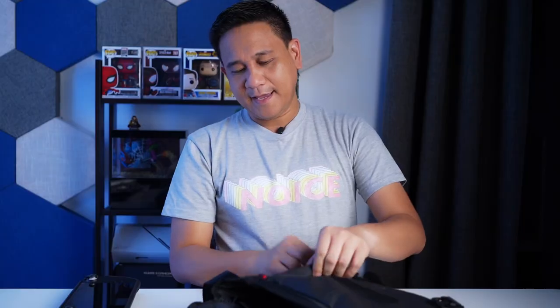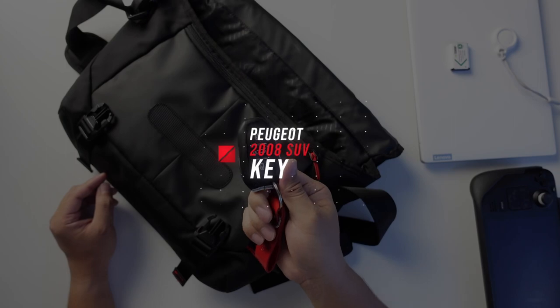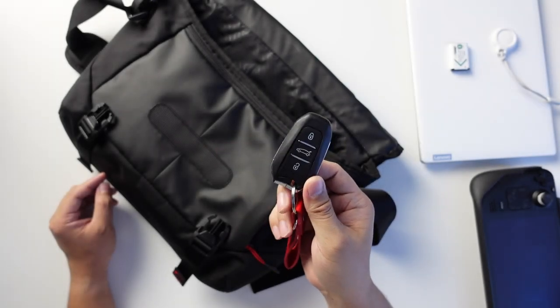And of course, I also have my car key here — this is the key for the Peugeot 2008 SUV, which I'll be featuring on the channel in the future, so watch out for that.